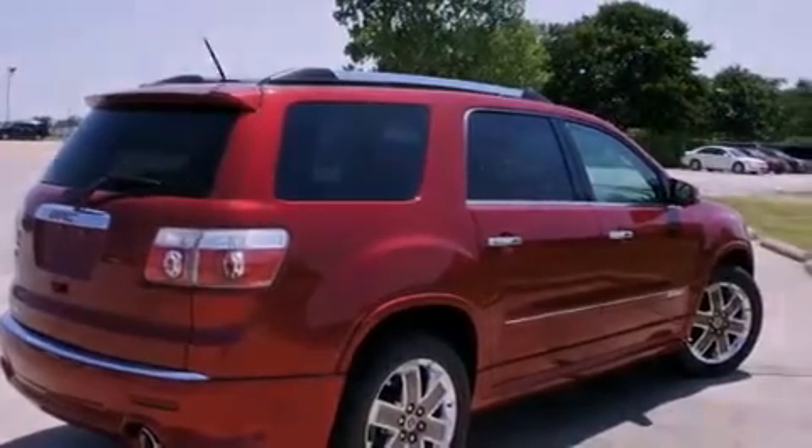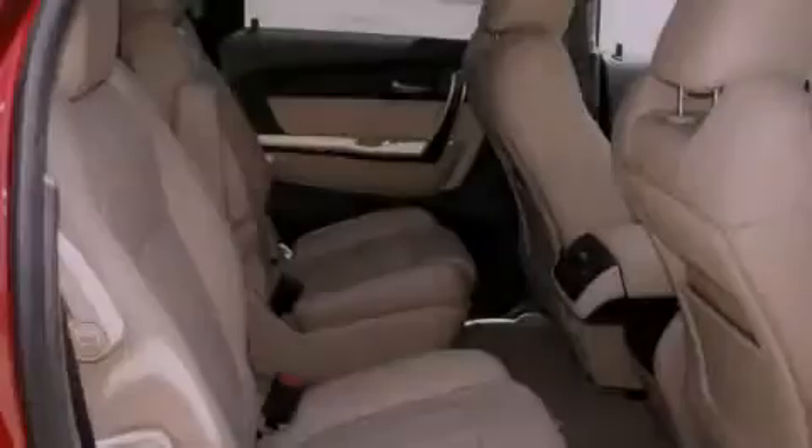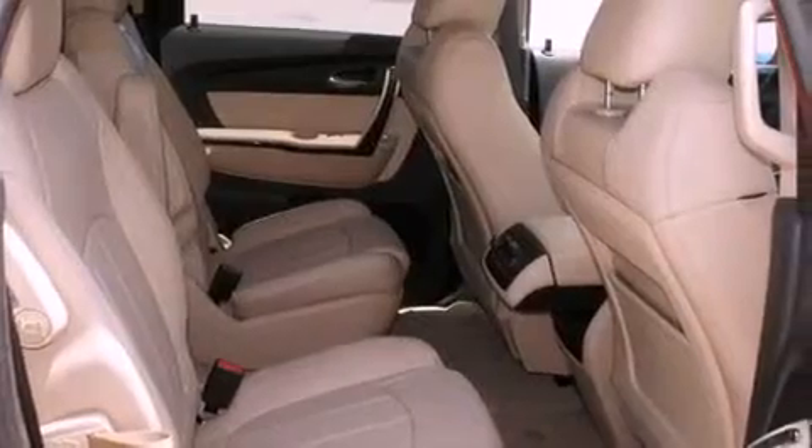Its top features include a navigation system, heated seats, a Bose stereo system, chrome wheels, and a sunroof that enables you to fill the cabin with fresh air at the push of a button.